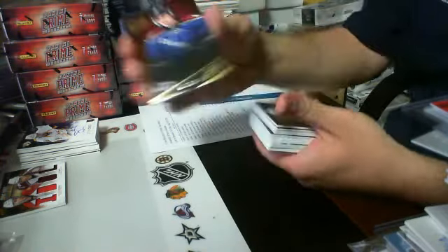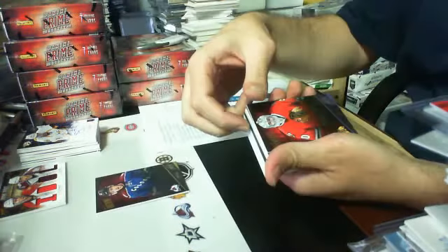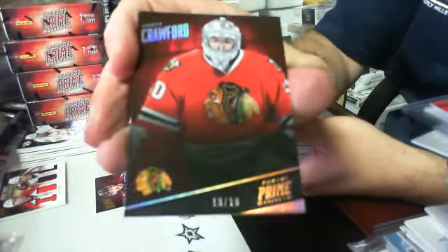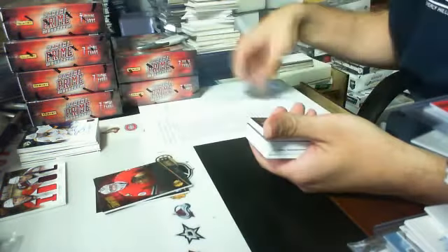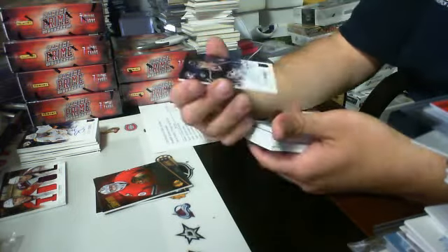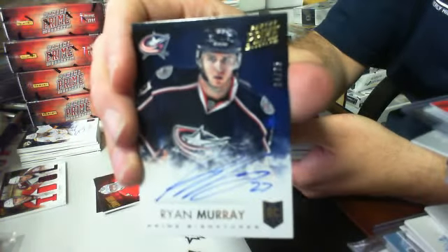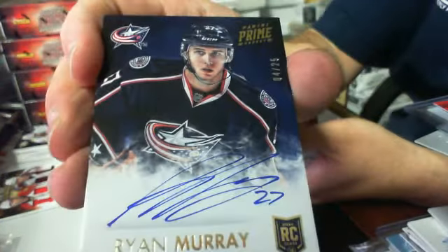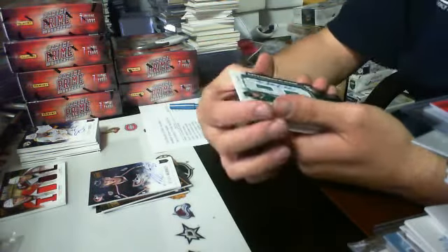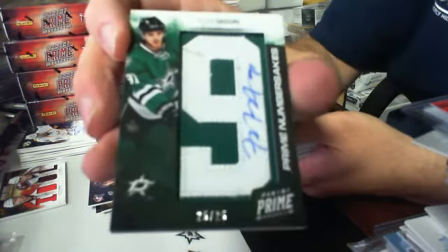Okay, we got a base card of Matt Duchesne for the Avalanche out of $2.99. Then we have a hollow gold parallel — it is of Corey Crawford, serial number 10 of 10, for the Chicago Blackhawks. And then we have a Prime Signatures gold $4.25, it is of Ryan Murray for the Columbus Blue Jackets, 4 of 25. And then we have a Prime Namesakes autograph serial number 25 of 25 for the Dallas Stars — Tyler Seguin.